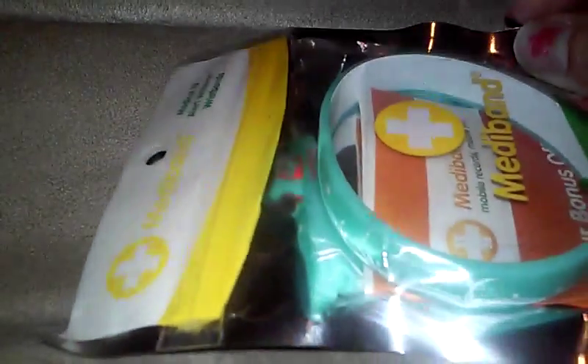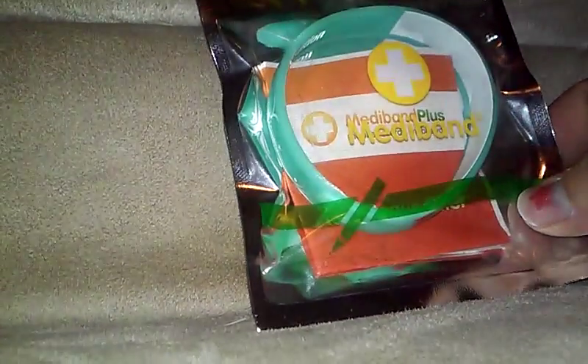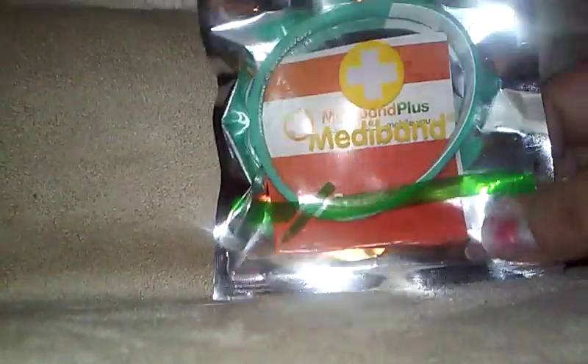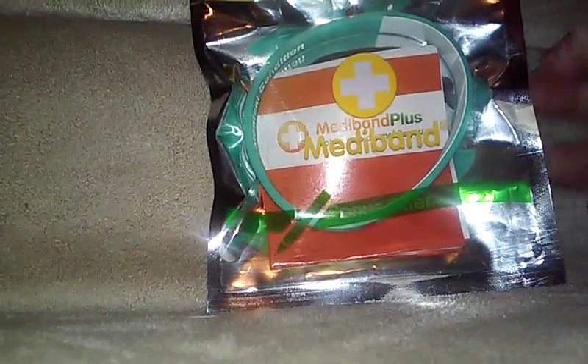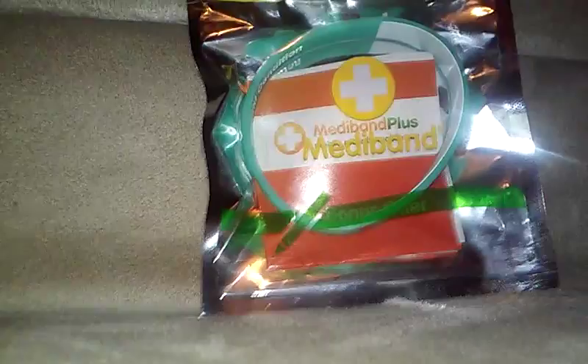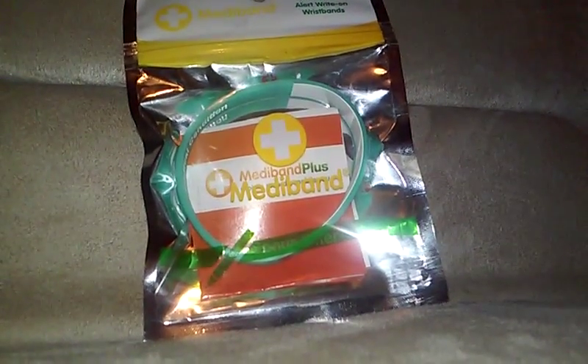I also have some concerns about the inside writing area. Even though you use a permanent marker, in the summertime if you get very sweaty it'll still kind of rub off. So I have mixed emotions about this Mediband, but we'll have to wait and see. Please expect a full review on my blog. Thank you guys for watching — as always, like, comment, share, and subscribe, and stay tuned for more future videos.